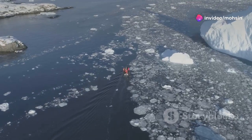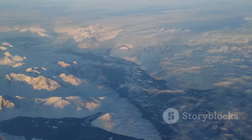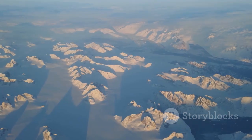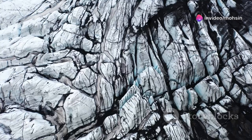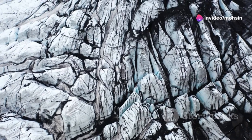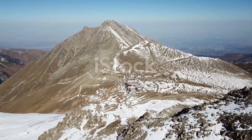For centuries, this frozen wilderness has captivated explorers and researchers alike. The sheer scale of Greenland's ice sheet is staggering — it covers over 80% of the island, spanning an area larger than Mexico. But this ice sheet is more than just a frozen expanse; it holds within its depths a record of Earth's history spanning millennia.